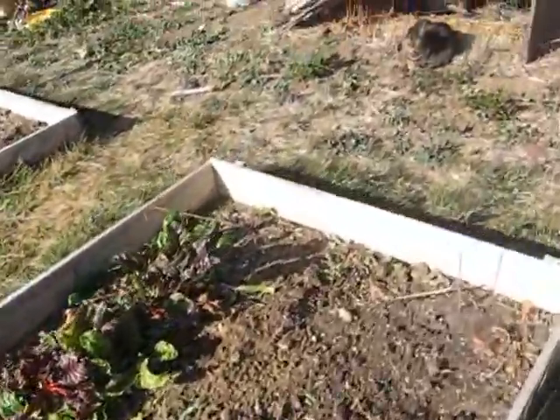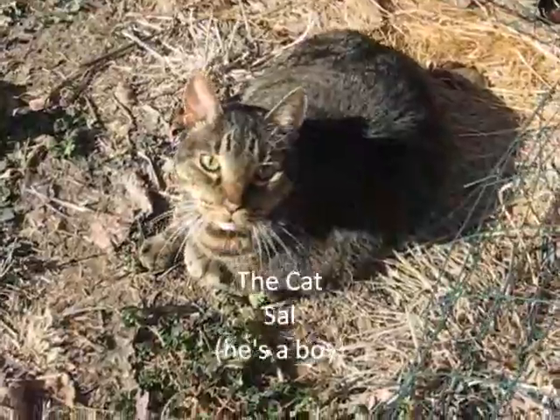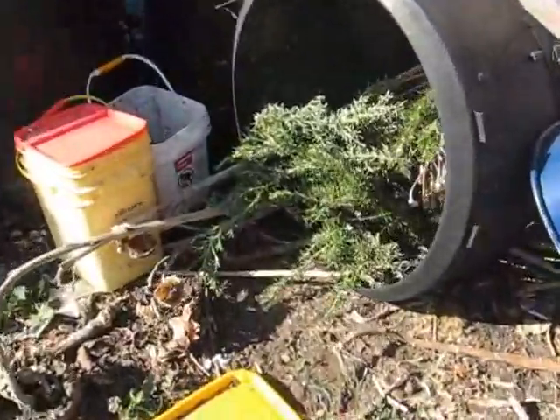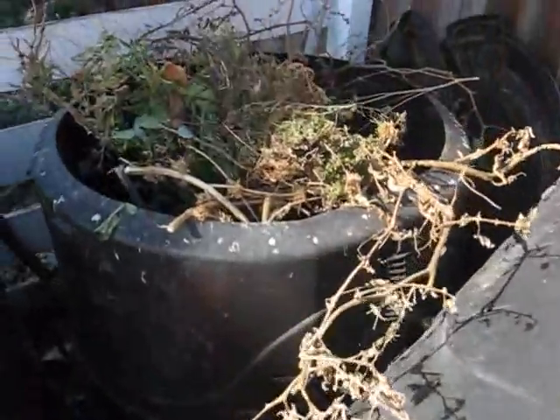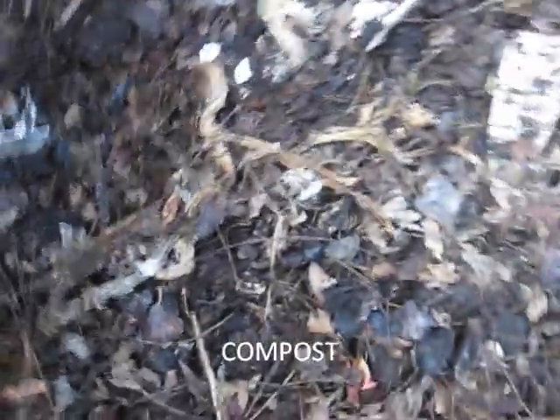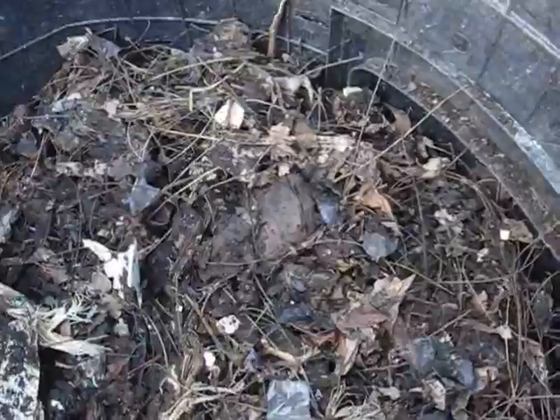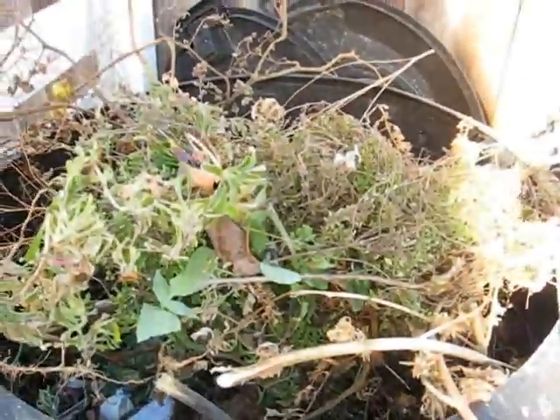Let me show you the compost pile. There's the kitty enjoying the sunshine. I chopped some rosemary today. That's the compost pile I'm getting ready to start, and this is the one that's almost done and ready to add to the garden. As you can see right here, there's a Sun Chip bag that never decomposed. I put all kinds of things in here — to-go containers and they break down, egg cartons, pine needles, debris, and compost.